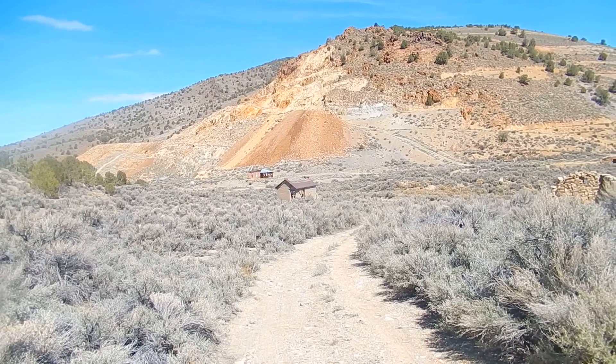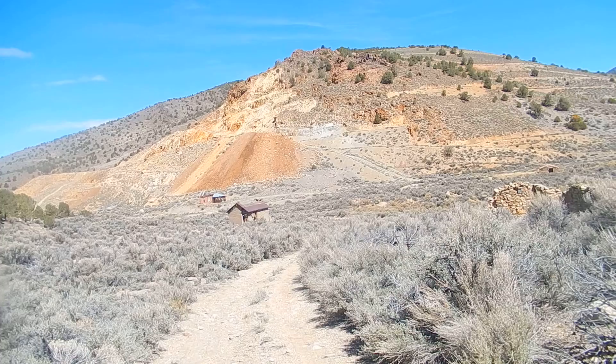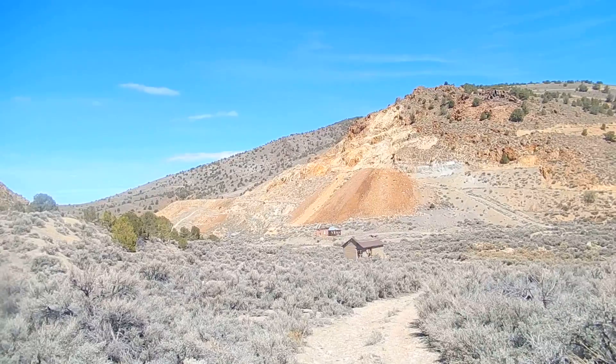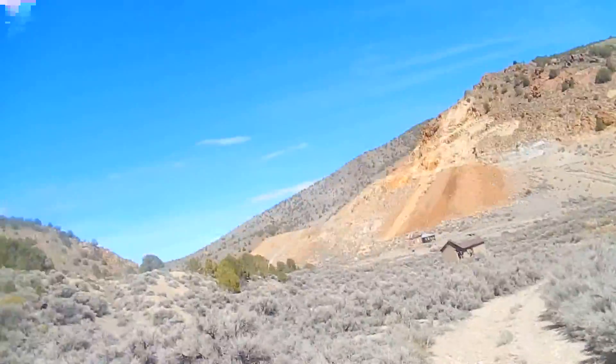This area was named after General Grant. The Alexander Company had built a 20-stamp mill, which is over to the left. In 1863, gold was discovered here.